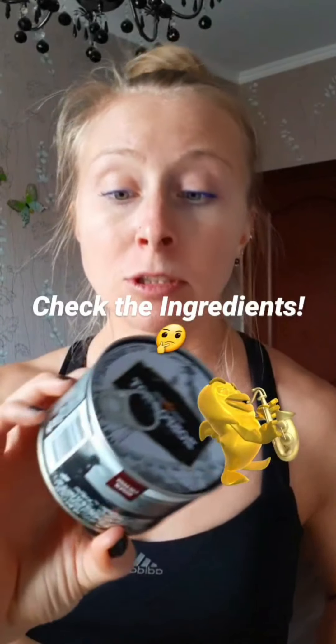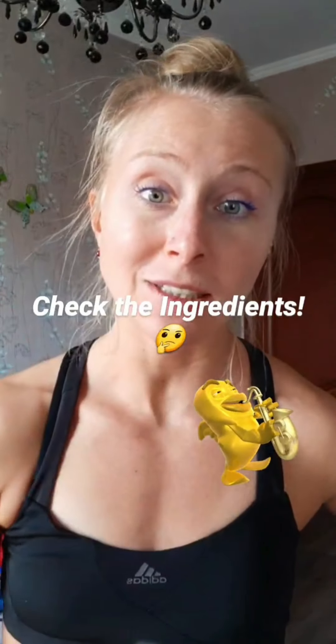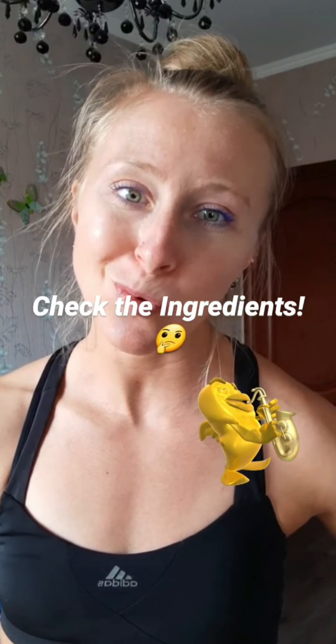I usually get herring in cans, because herring, just like cod liver, is very fragile. You can't really find it prepared in any other way but canned. This is a good brand, for example — and always check the ingredient list, guys. There should be nothing added, just peppers, spices, and that's it — not even water.